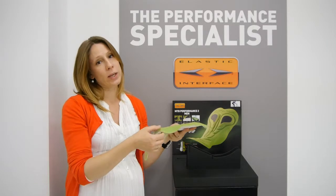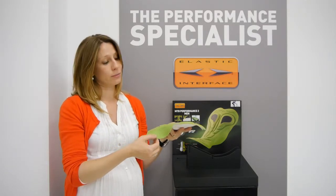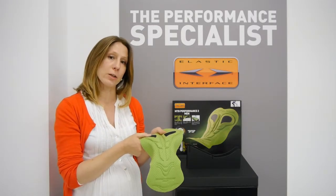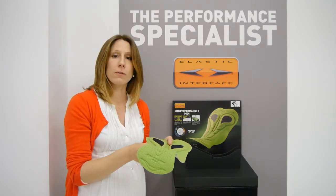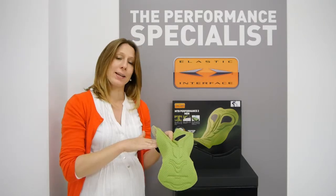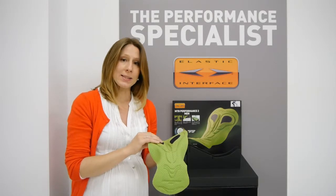We have pre-molded wings that bring the stitching far away from the chafing area. And all of our foams are open cell foams. So when you're mountain biking or trail riding, it's common for the rider to lift himself up off the saddle. When he does that, air goes right back into the pad, right back into the foam, which regains its shape.